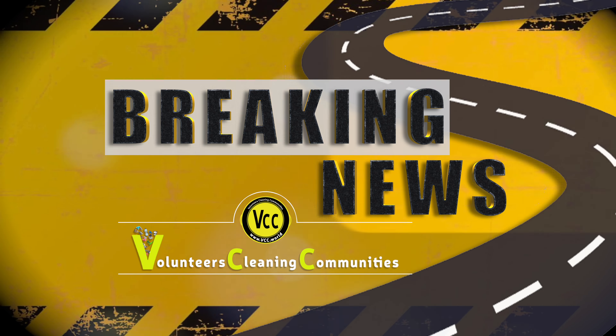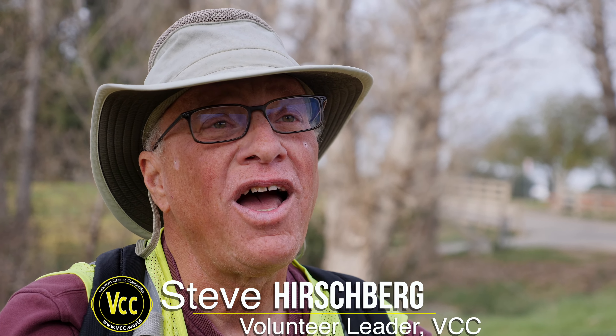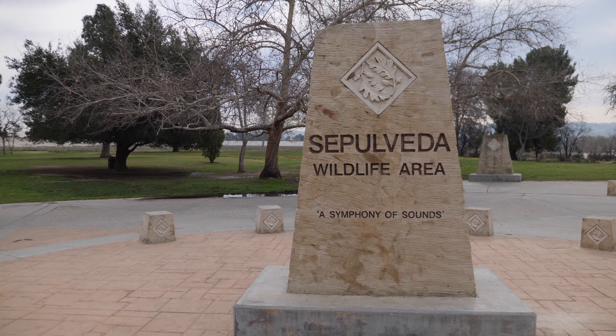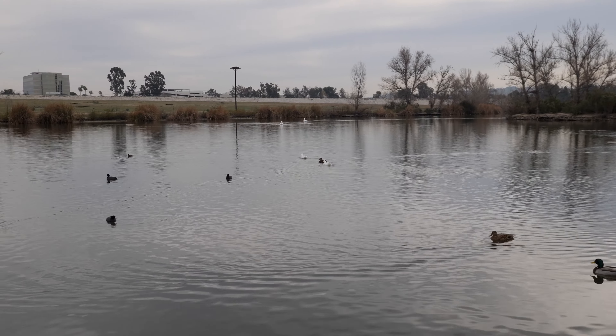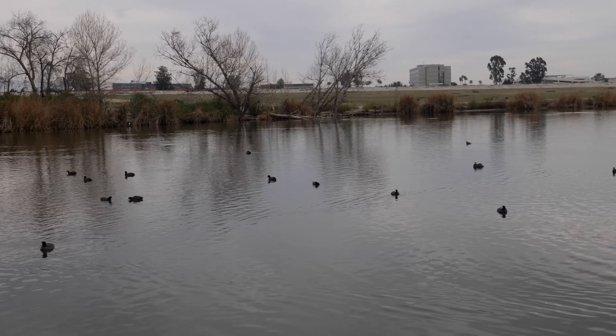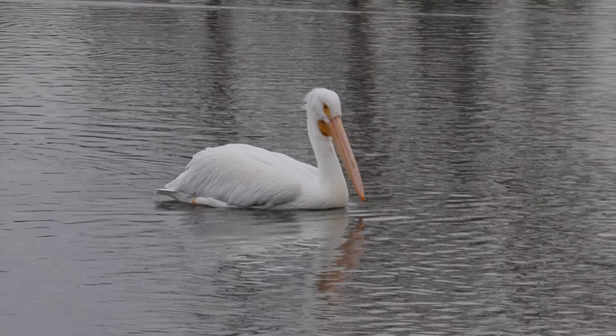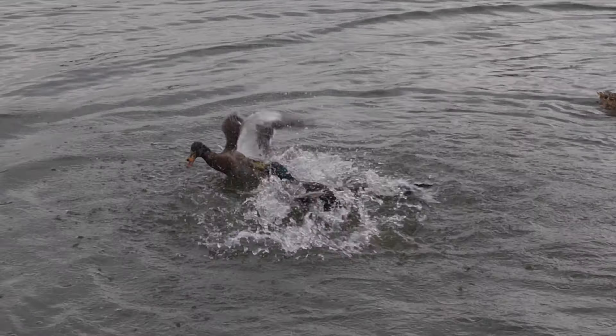Volunteers Cleaning Communities, commonly known as VCC, is at the Sepulveda Basin Wildlife Refuge. It's a 225-acre area — the eastmost portion of the Sepulveda Basin. It's home to a tremendous amount of migratory wildlife that uses this area in a critical way for their survival. So it is great to see this large number of volunteers coming out this morning to help us clean up the Sepulveda Basin Wildlife Refuge.